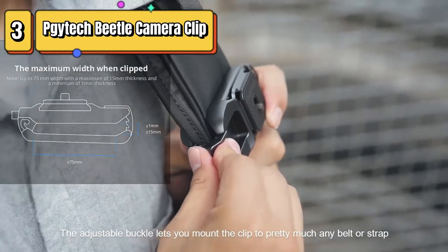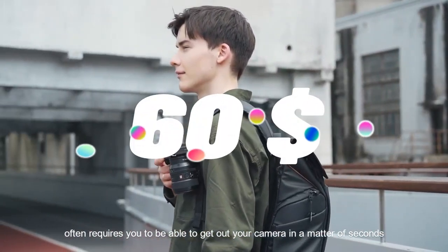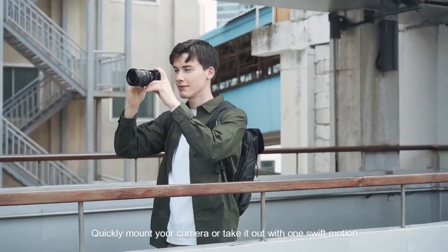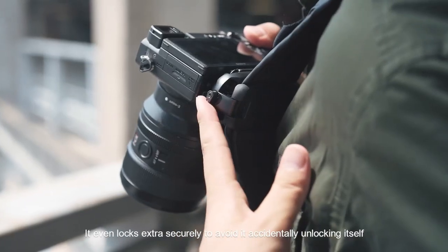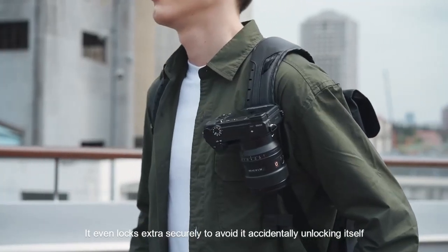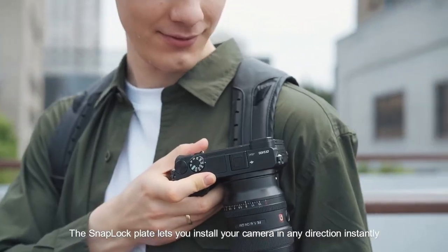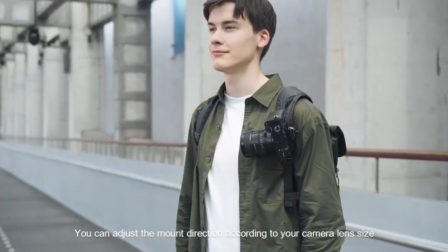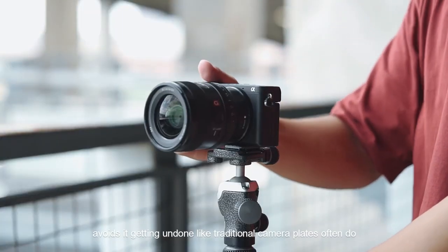Top 3 is a camera quick release system designed for use with Sony, Nikon, and Fuji backpack camera straps. It allows you to quickly and easily attach or remove your camera from the strap using a plate that attaches to the bottom of your camera. The clip is made of high-quality materials and is easy to install and use. It is a lightweight and compact option for photographers who want to keep their camera easily accessible while on the go.